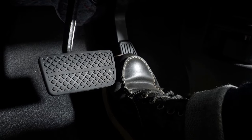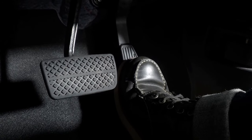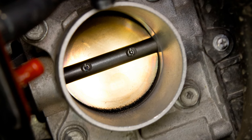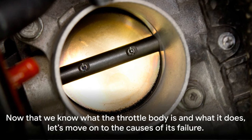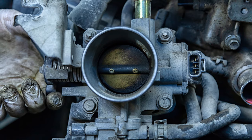So when you put your foot down, you're essentially telling the throttle body to open up and let more air in. This simple yet vital process allows your car to accelerate smoothly. Now that we know what the throttle body is and what it does, let's move on to the causes of its failure.